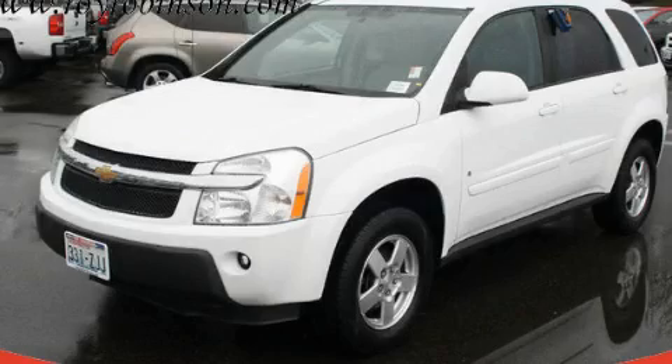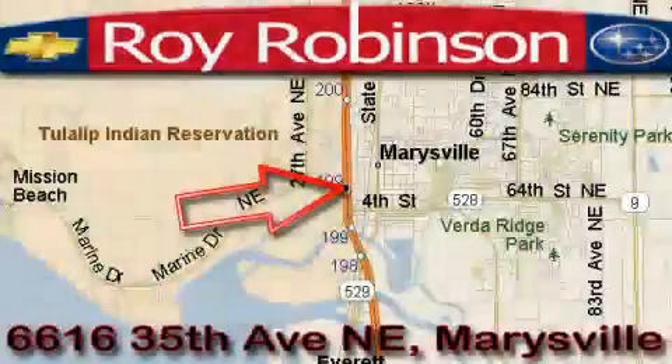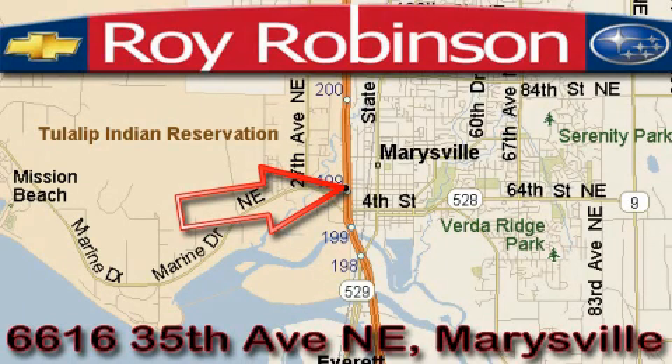Contact us today to schedule your opportunity to see this automobile in person. Roy Robinson Chevrolet Subaru is located at 6616 35th Avenue in Marysville.